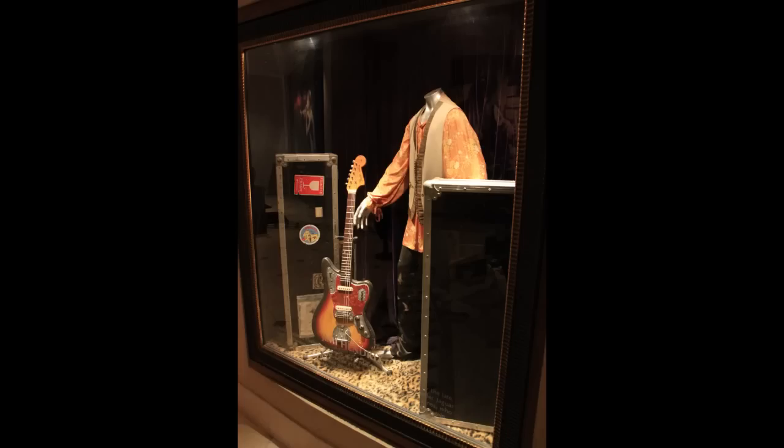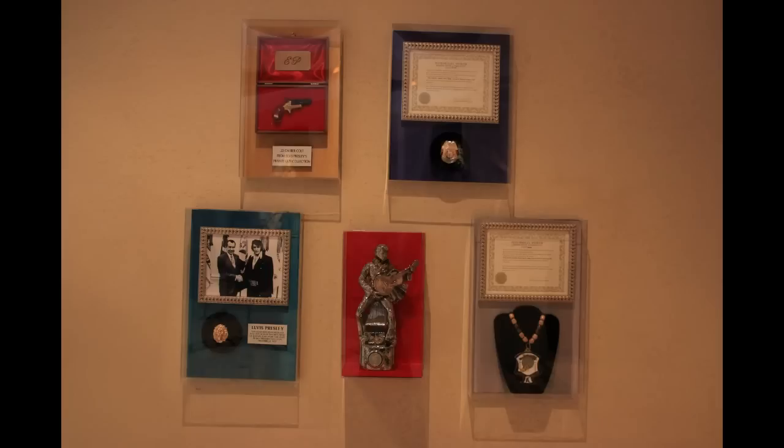Just like you'll find in all of the other Hard Rock casinos, hotels, and cafes, there's a lot of memorabilia that was used by musicians. Sometimes they're originals and sometimes they are replicas. In this case, I don't know whether this Jimi Hendrix guitar and outfit was an original or a reproduction — it varies from item to item. There's more stuff up on the walls: awards, accessories, things like that.